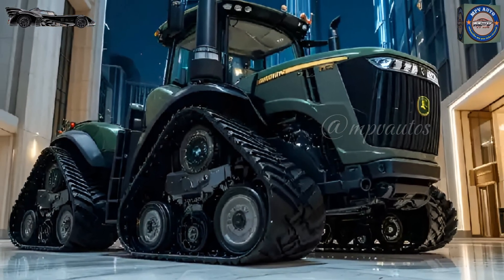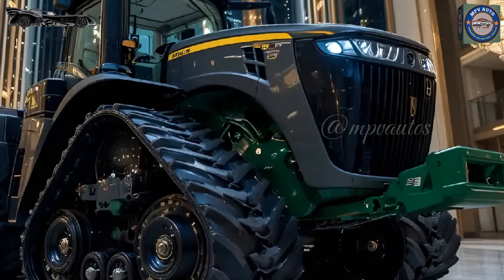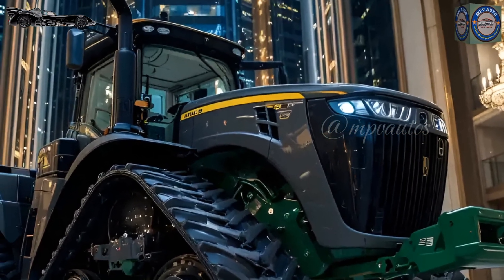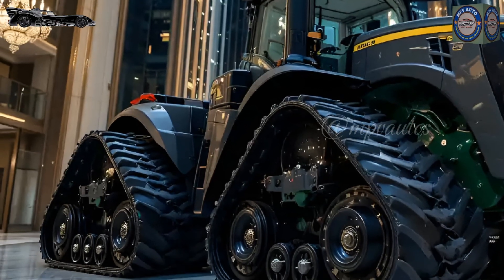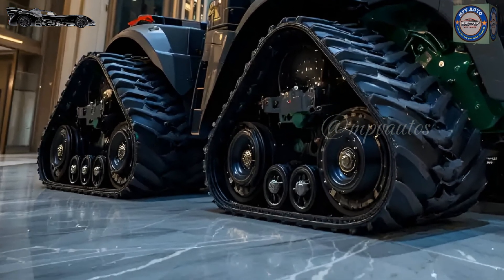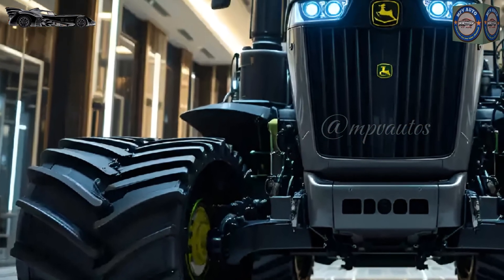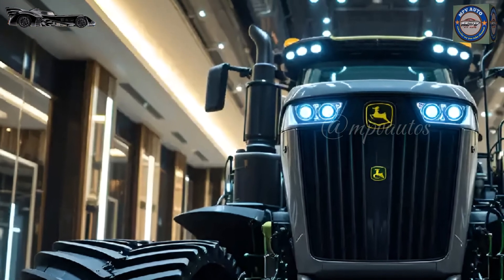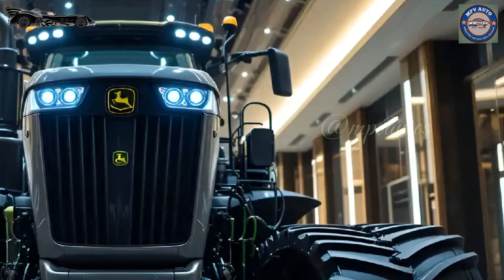As expected from a high-end John Deere machine, the price of the 9RX640 places it in the premium category. However, for those looking for unmatched power, reliability, and advanced features, this is a worthy investment. With advanced telematics and predictive maintenance capabilities, downtime is minimized, keeping farming operations uninterrupted.